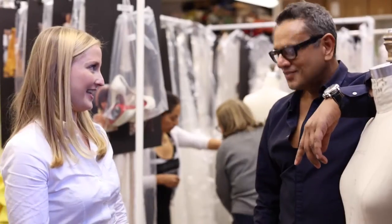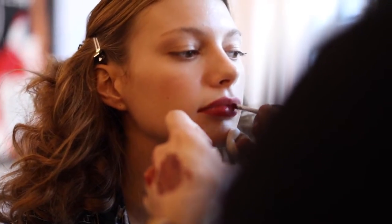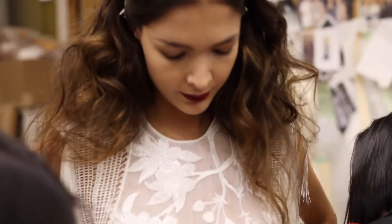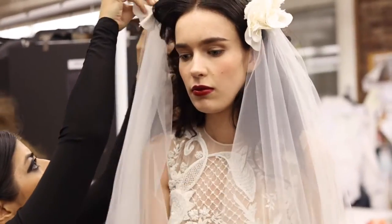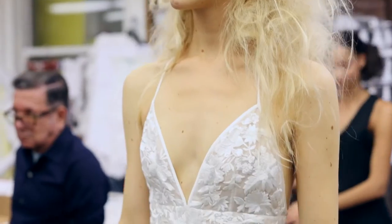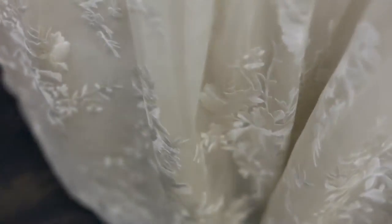Naeem, tell me about the inspiration behind the collection. I'm a big fan of the 40s, 50s, 60s, 70s. I love Bohemian. So the combination of taking Bohemian, looking at the movie stars from the 30s and 40s, the hair — super glamorous, but still has a very easy feel to it.